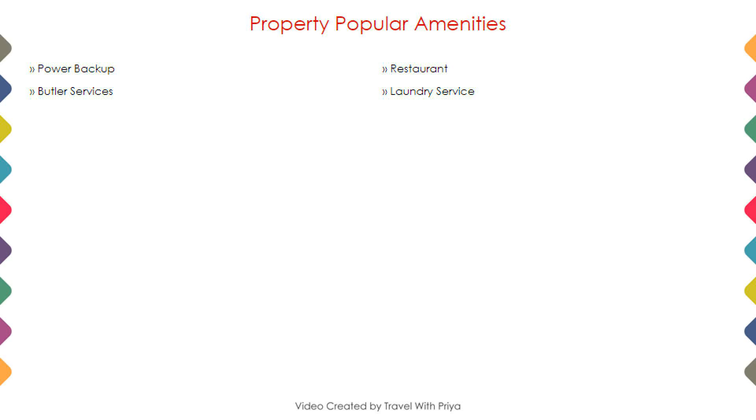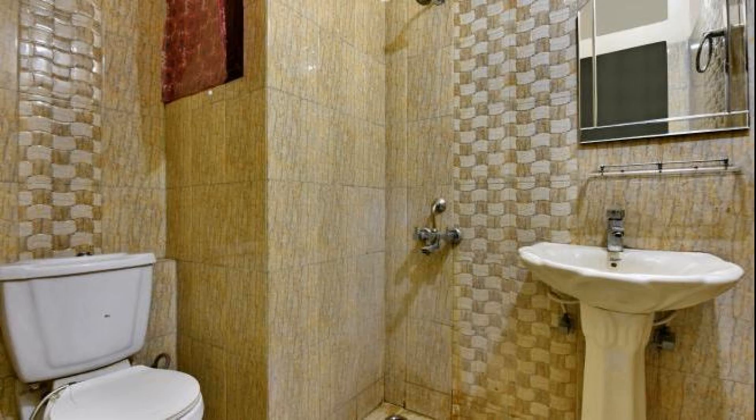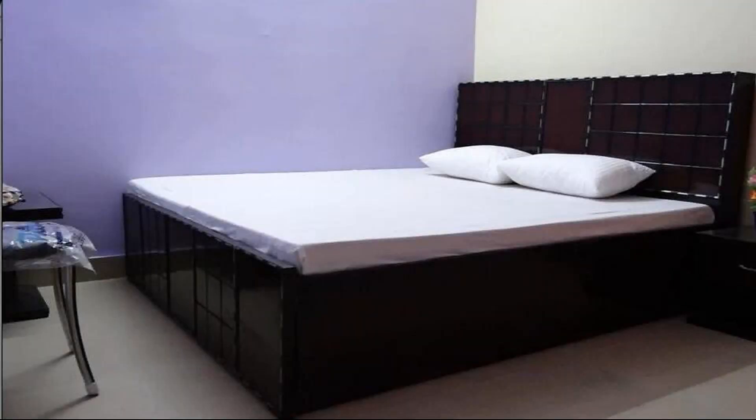Next we talk about amenities of this hotel, so you can see on the screen. One category of room is available online and you can book it online and enjoy your stay.